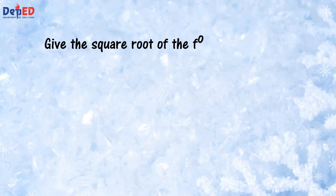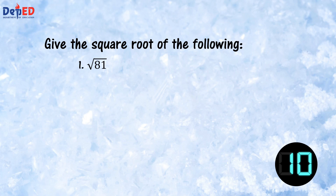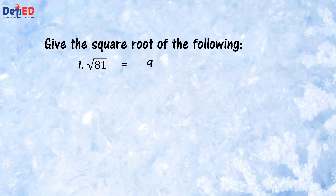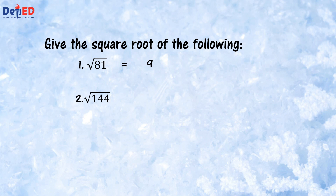First, give the square root of the following. Number 1: square root of 81. Your timer starts now. The answer is 9, since 9 times 9 is 81. Number 2: the square root of 144. Timer starts now. The correct answer is 12, since 12 times 12 is 144.